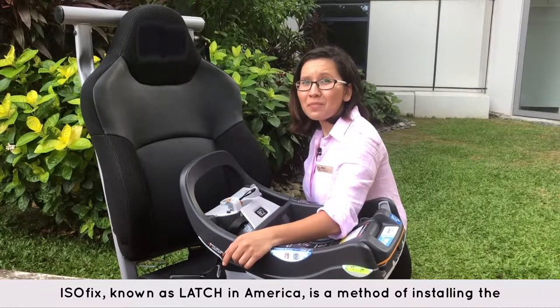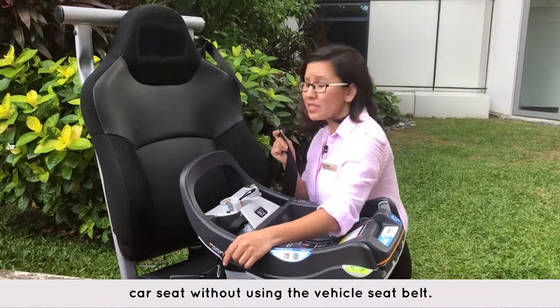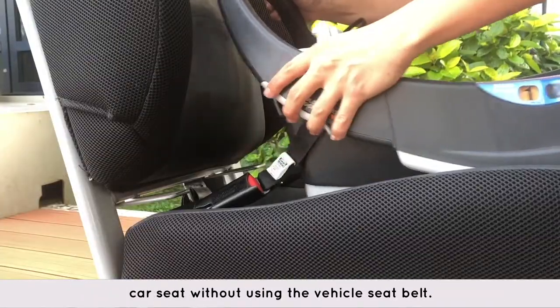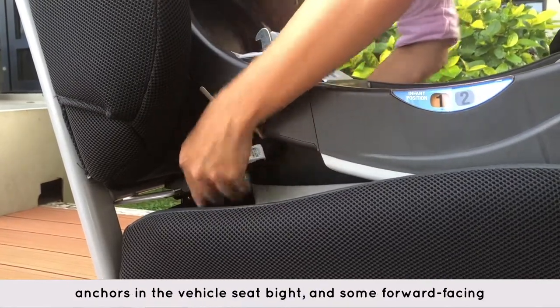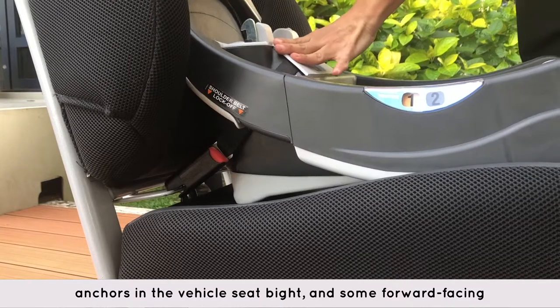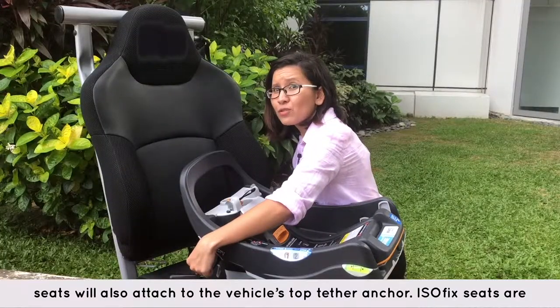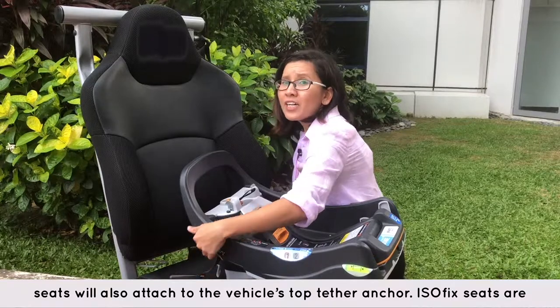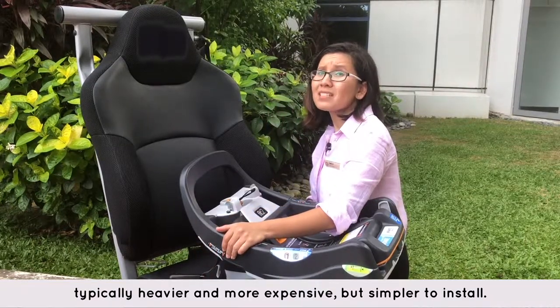Isofix is a method of installing the car seat without using the vehicle's seatbelt. Instead, the car seat is attached to two lower anchors in the vehicle's seat base, and some forward-facing seats are also attached to the vehicle's top tether anchor. Isofix seats are typically heavier and more expensive, but simpler to install. They are not suitable for taxi travel.